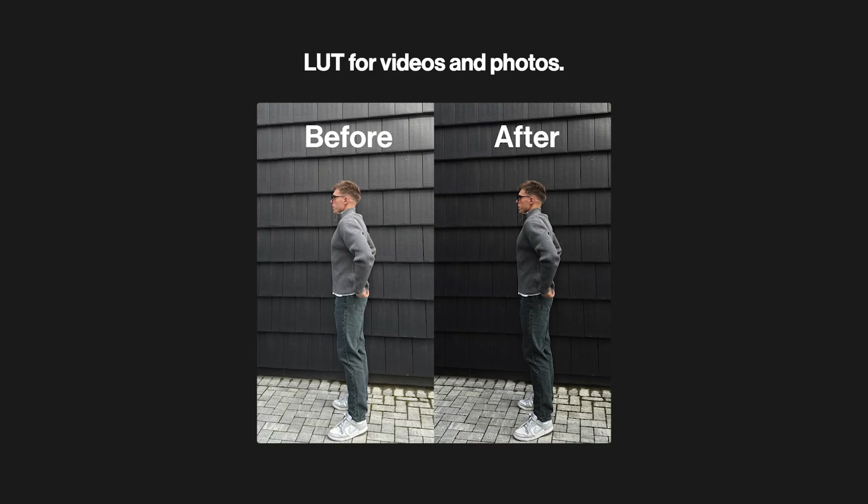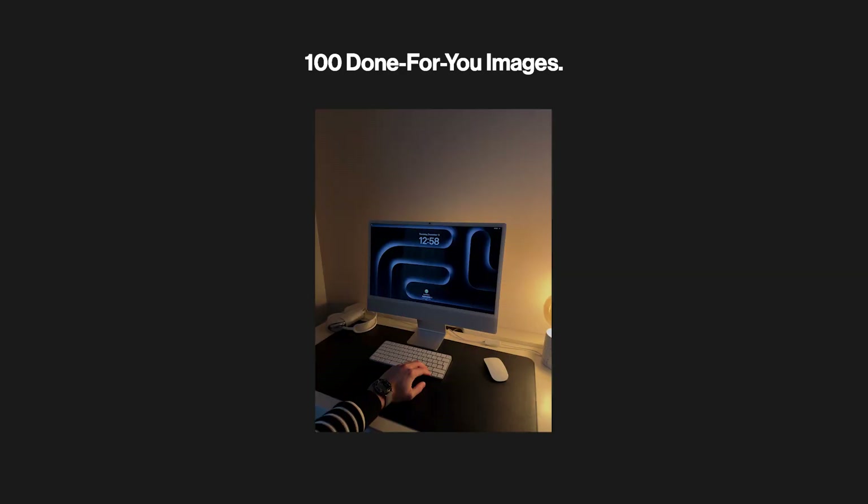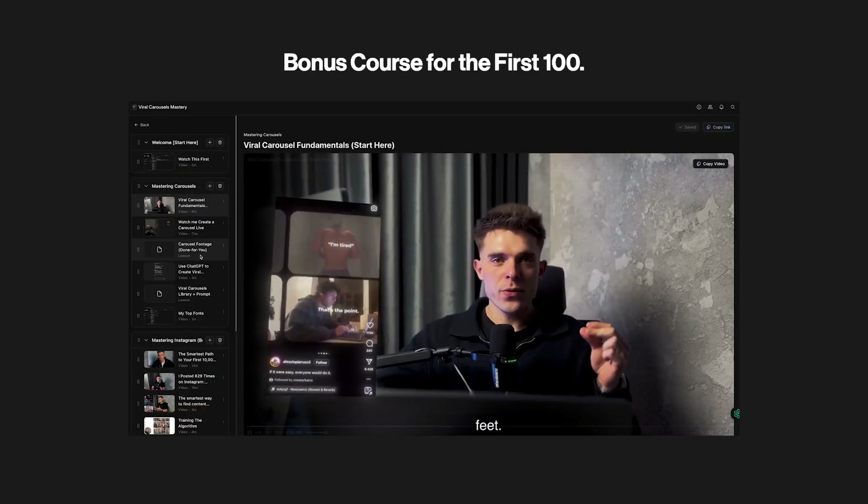Have you ever bought something and thought, 'that was a steal'? That's exactly what we want when packaging our digital product. Here's how I'm doing it: I'm including a color grading LUT for videos and photos, plus 100 done-for-you images people can use for their content. And for the first 100 buyers I'm also adding a bonus mastery course all about creating Instagram carousels — all of this for just $17.